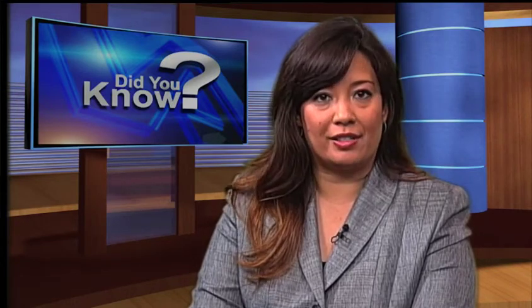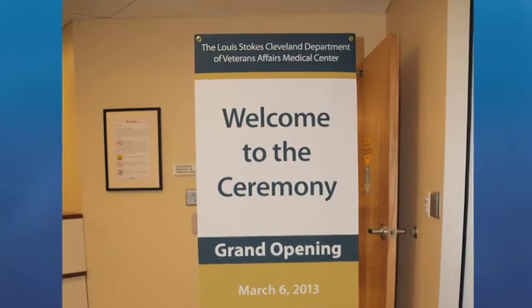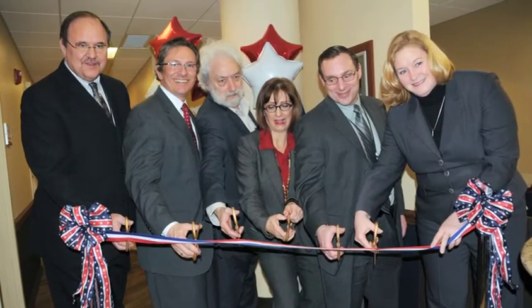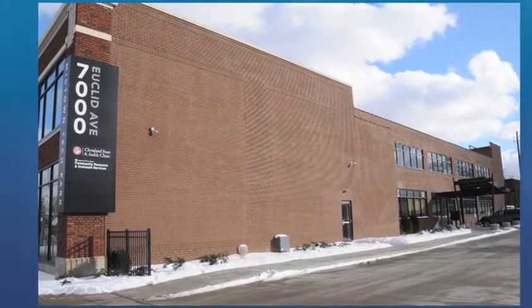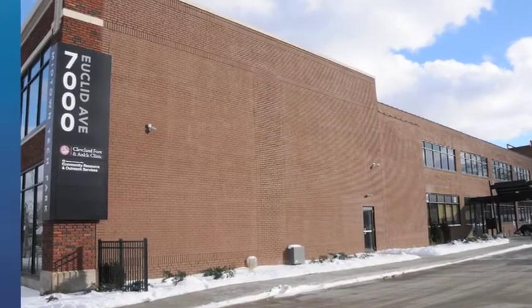Did you know? VA Community Referral and Resource Centers, called CRRCs at VA, are going up in cities and towns across the country to help homeless and at-risk veterans. The latest were opened on the same day recently in Akron and Cleveland, bringing to 17 the number of CRRCs nationwide. A large crowd came out for the opening of both new centers, including Cleveland VA Medical Center and VISN officials, and city, county, state, and federal representatives, for both ribbon cuttings. This building will house the Resource Center, which will provide veterans with respite from the cold, services to help them get healthy both physically and mentally, clothed and housed, and connect them to community services.